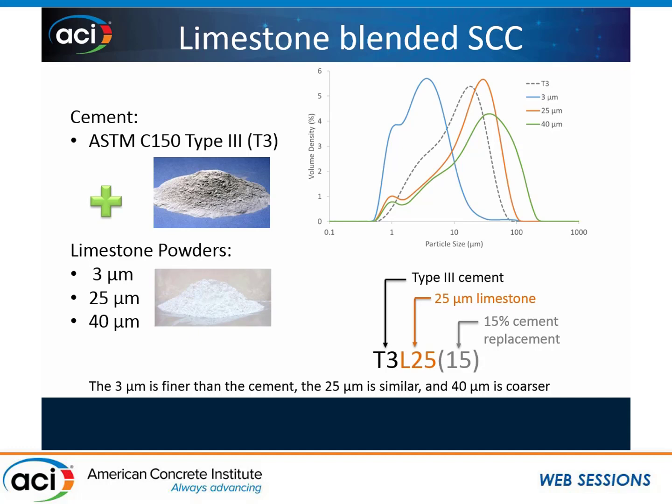These limestone powders and cements were blended together; they were not interground. These limestone powders all came from the same quarry — they're just ground at different rates. The 40 micron is ground less than the 25 micron and the 3 micron, so chemically they're exactly the same. If you look at the particle size distribution graph, the blue is the 3 micron, the orange is the 25 micron, and the green is the 40 micron. The 3 micron is finer than the cement, the 25 is similar to the cement, and the 40 is coarser. The nomenclature I'm using is T3 for the Type 3 cement; L3, L25, or L40 depending on the median particle size; and in parentheses is the amount of cement replacement.